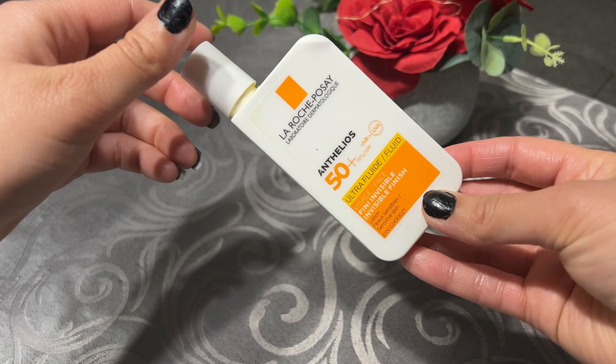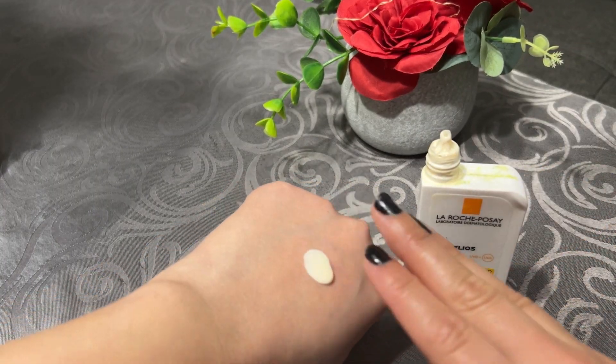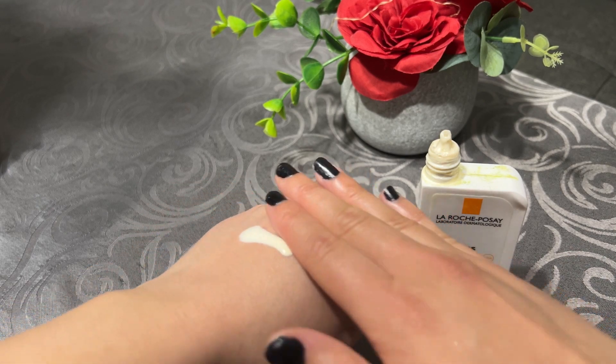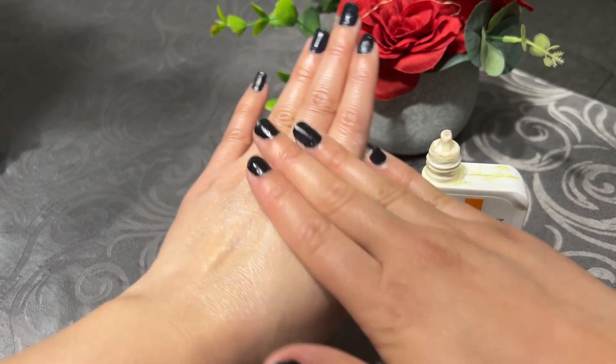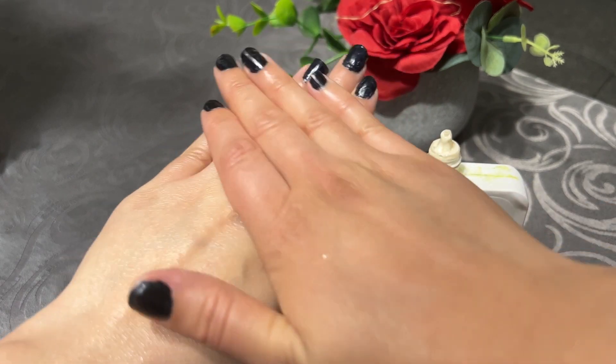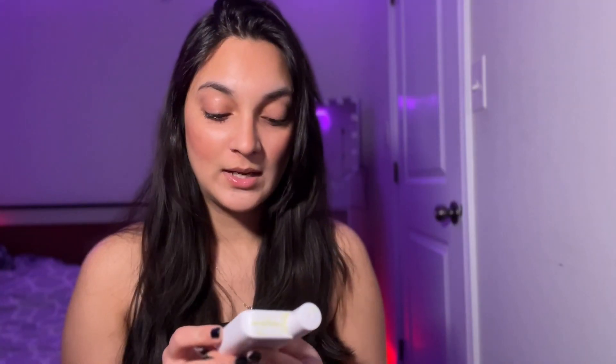Last but not least, one of my favorites is La Roche-Posay. It's very good, but it is expensive — I don't feel like buying and using it every day. However, I feel it's great to apply occasionally. It doesn't leave a white cast and is very fluid in texture — as you can see in the video, it is very runny. It contains SPF 50+.